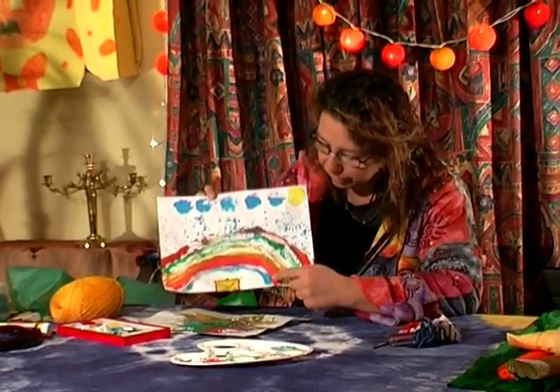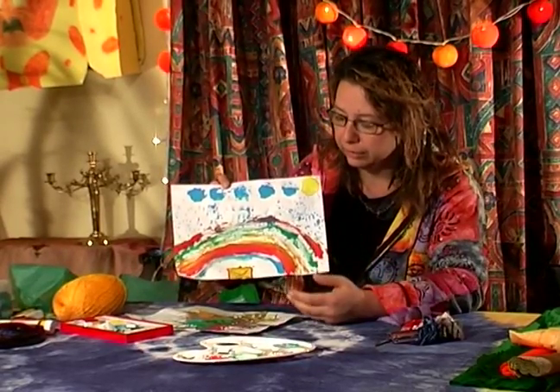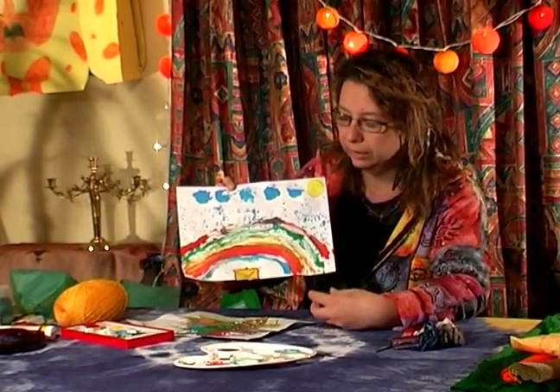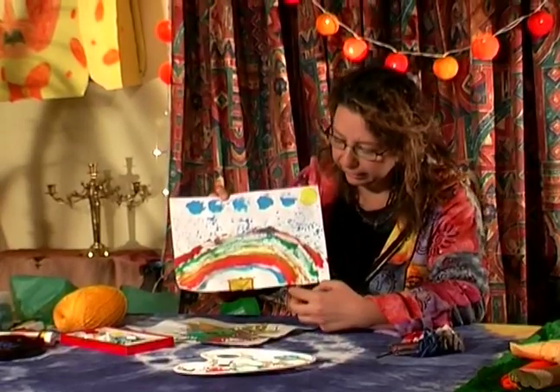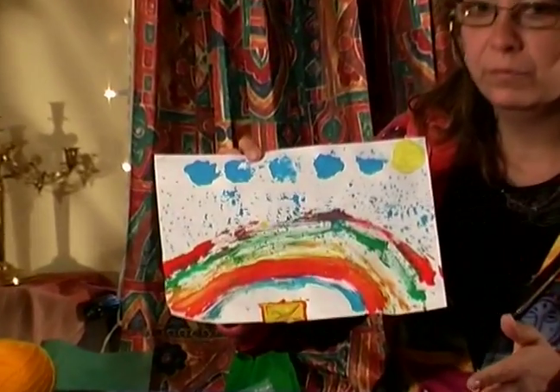And if you look at the colours, again they are not real colours but it doesn't matter, because first of all they can use the colours that are available, and secondly they want to separate themselves from reality.